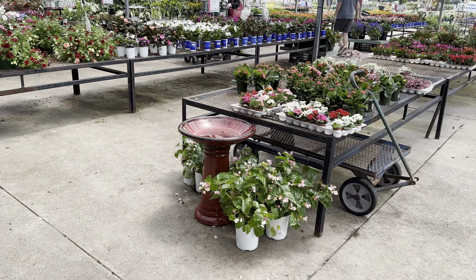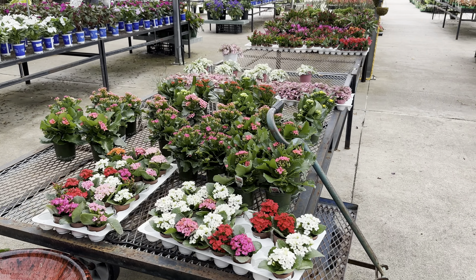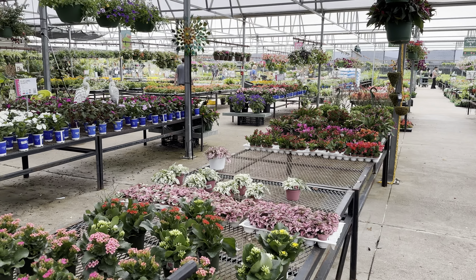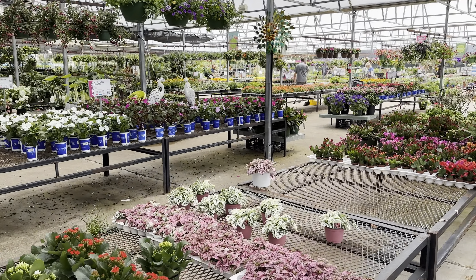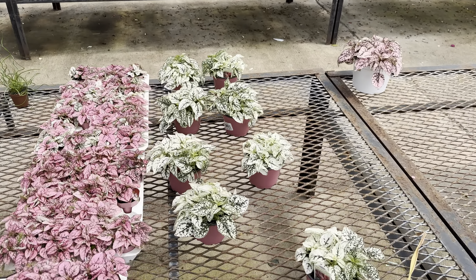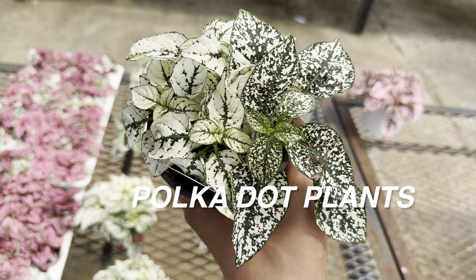My plant foldies — and if you are new to this channel, I call my viewers and subscribers plant foldies — welcome to today's video. Calloway's Nursery is actually a local plant nursery chain out in the Dallas-Fort Worth area. This is a nursery I like to frequent because they have so many varieties of plants.